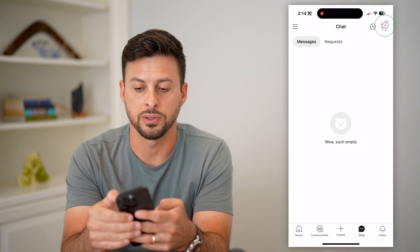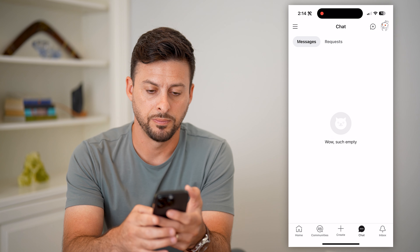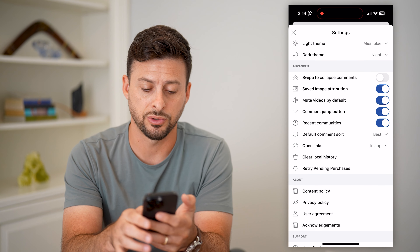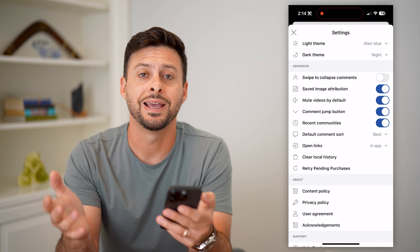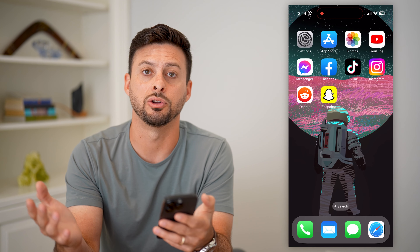If that doesn't work, tap your profile at the top right, then tap on settings at the bottom right. Scroll down and you'll see 'Clear Local History' — tap on that and hit clear. This wipes out all the local history, cache, and data that might be causing the chat to have issues.